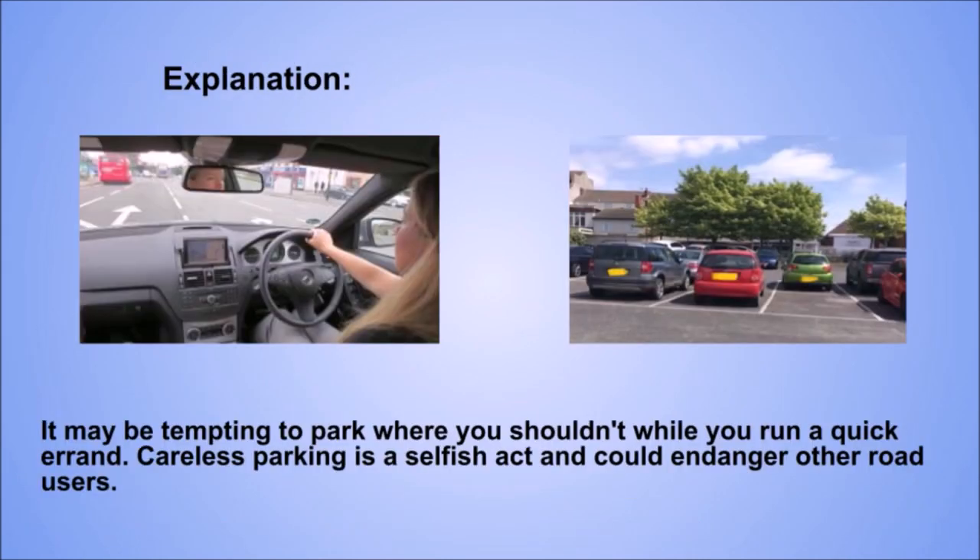Explanation. It may be tempting to park where you shouldn't while you run a quick errand. Careless parking is a selfish act and could endanger other road users.